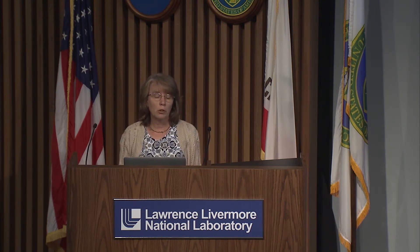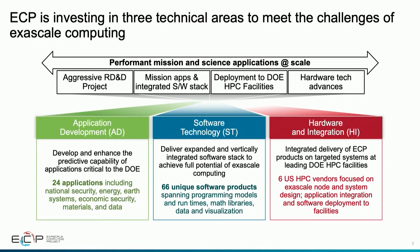The Exascale Computing Project is investing in three technical areas. We started in 2016 investing in applications across the DOE mission space — 24 applications, including three focused on national security, striving to achieve a 50x performance improvement or broadening mission capability in areas such as energy, earth science, economic competitiveness, materials, and data science — spanning the DOE science domains as well as the applied energy offices.